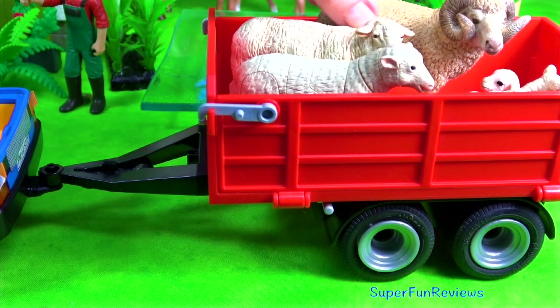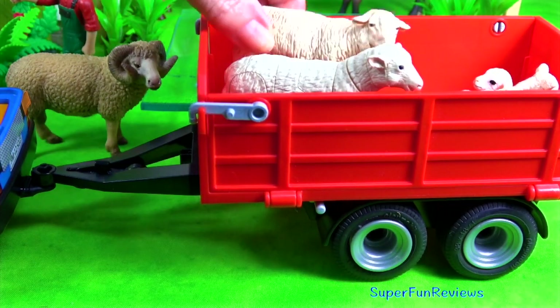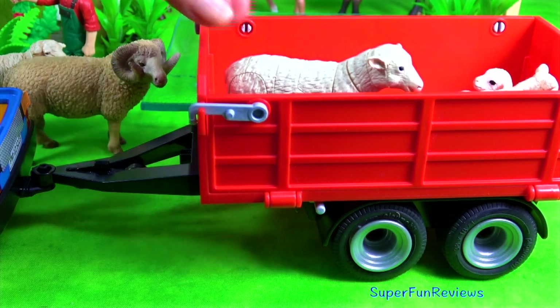And now for the Merino sheep. The ram is the one with the horns. There are two ewes and two lambs.